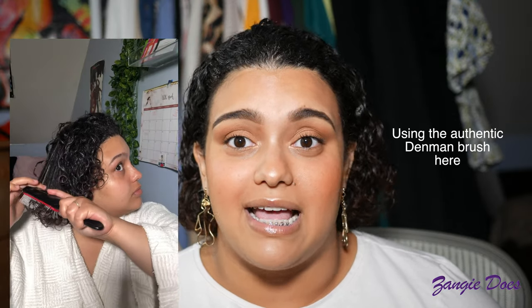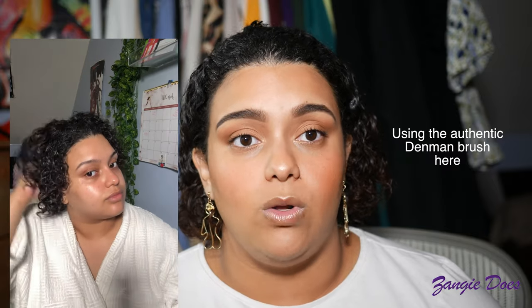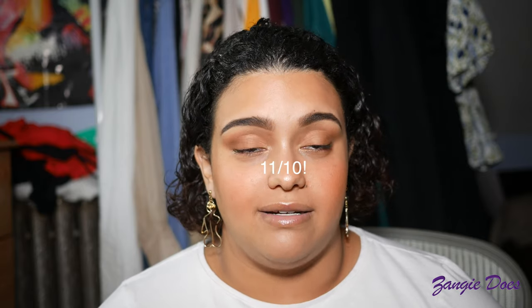I was so upset I didn't know about this brush as a kid — it is so life-changing! I thought my whole life I could just style my curls with my hands. I was so wrong. This has really taken my curls to another level. I would give it 11 out of 10 — I'd recommend buying not one but two. The dupe was good too. Please get this one, 10 out of 10.